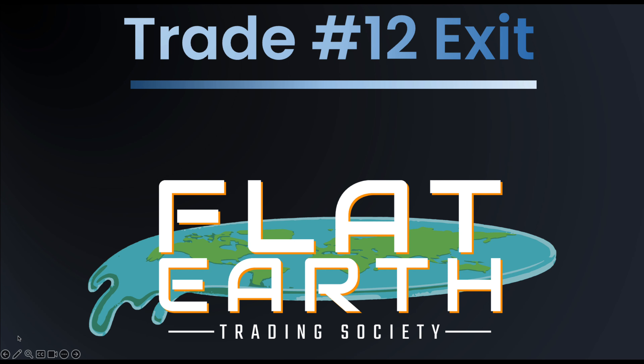Hello Flat Earth Society members, this is Sankit from Mavic Trading and we have an update for you on trade number 12 on ticker symbol EWP.